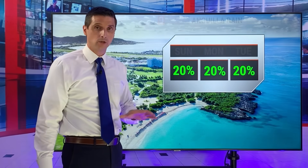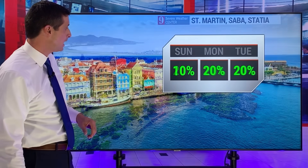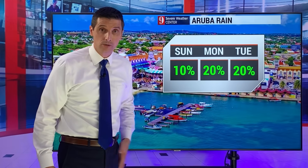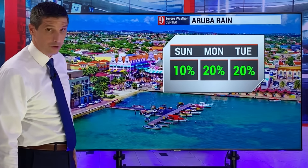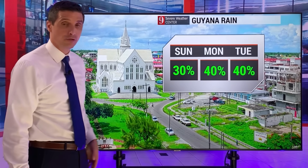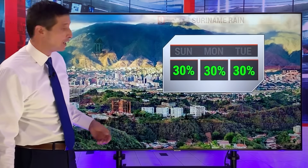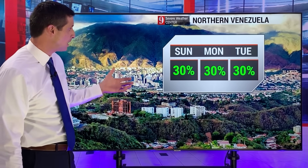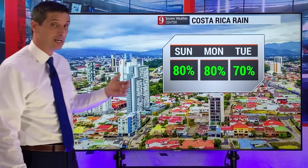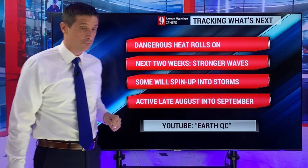Anguilla — the next couple days, rain chance lower, maybe a passing shower, but not high. 20% chance St. Martin, Saba, and St. Eustatius. Curacao — rain chance 10% to 20%. Aruba — yesterday we had a couple little showers nearby, a couple sprinkles, 10% to 20% chance today into early in the upcoming week. Guyana — 30% chance today, 40% chance tomorrow and Tuesday. Suriname — 30% chance, very isolated the next couple days. About 30% to 40% chance across northern Venezuela today and into early in the week. Costa Rica and Panama — a much higher chance of rain, watching out for that flood threat very carefully.